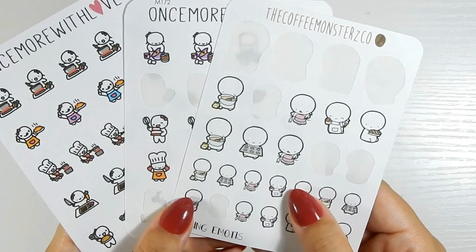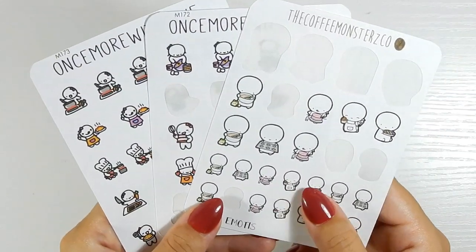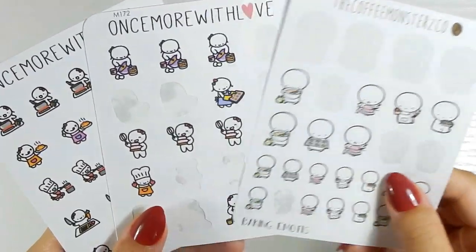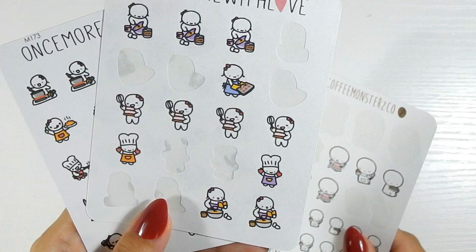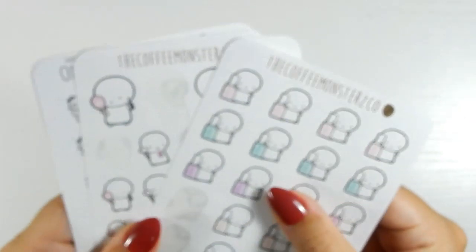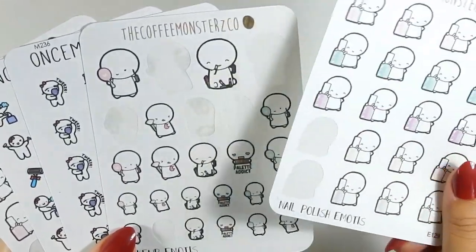Next is my baking section. I'm going to have to move the camera — sorry if the previous ones weren't focused. I'll double-check the viewfinder next time. Baking stickers: some Once More with Love — I think these are technically cooking stickers but I don't have a cooking section, so they're here. Also Once More with Love baking stickers, then Coffee Monsters Co, and I like that there's a variety of different types of baking.